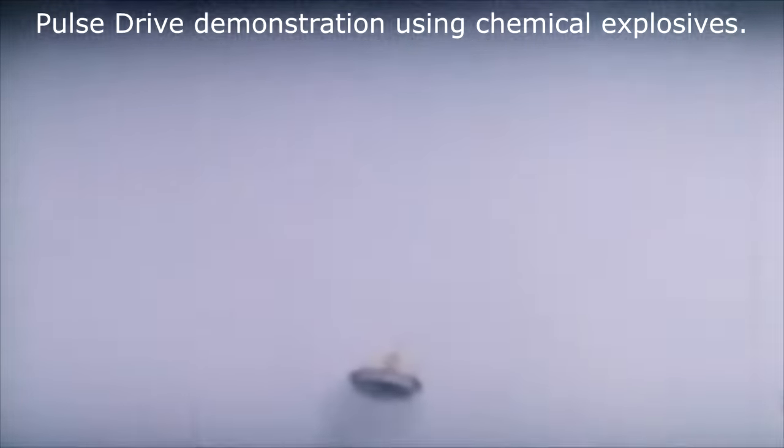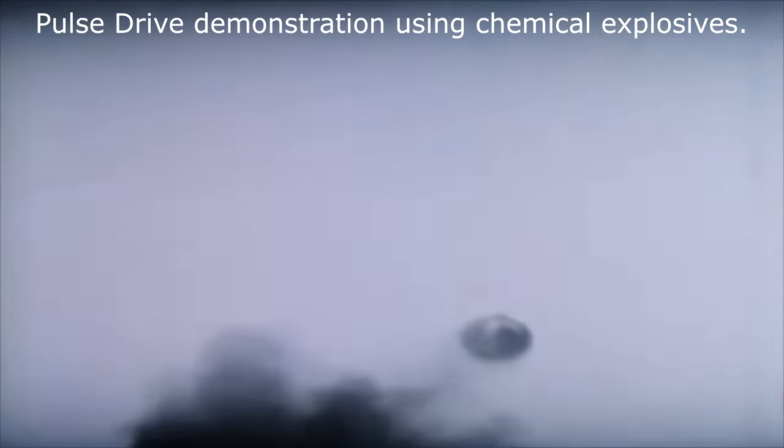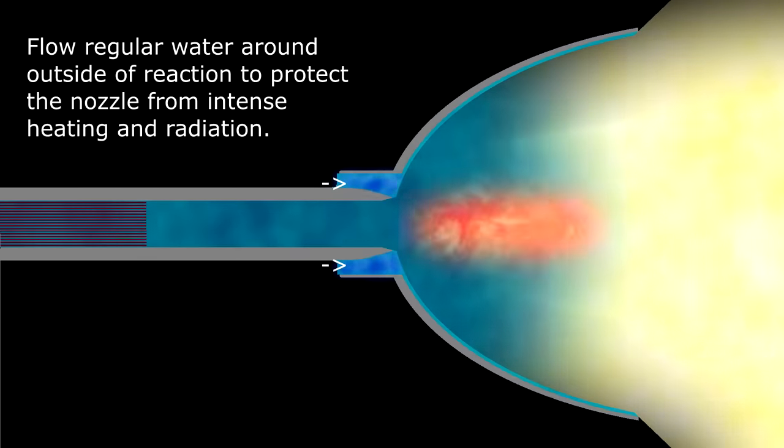There's another way to think about this: as a continuous thrust version of the Orion nuclear pulse drive, where you take nuclear bombs and set them off close to a pusher plate to push the spaceship along — but instead you've got a continuous nuclear explosion happening. To generate thrust effectively, all these exploding gases need to be directed using a nozzle. But with the amount of heat and radiation, any unprotected physical nozzle would vaporise in short order. So the design has a layer of regular clean water running around the outside, acting as an insulating layer protecting both the nozzle from the heat and the radiation.